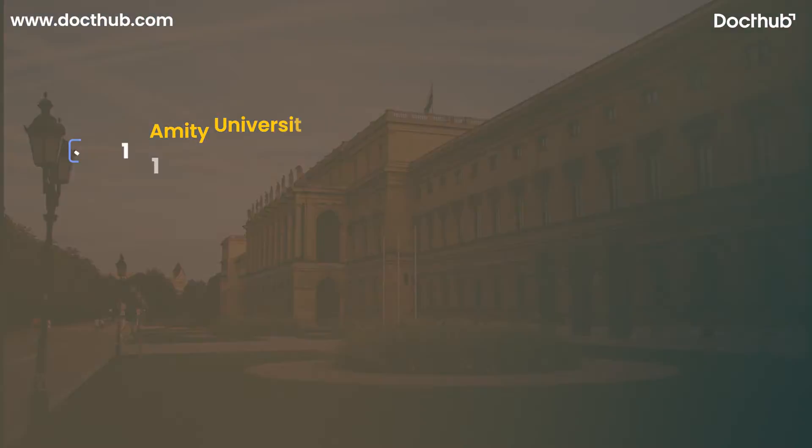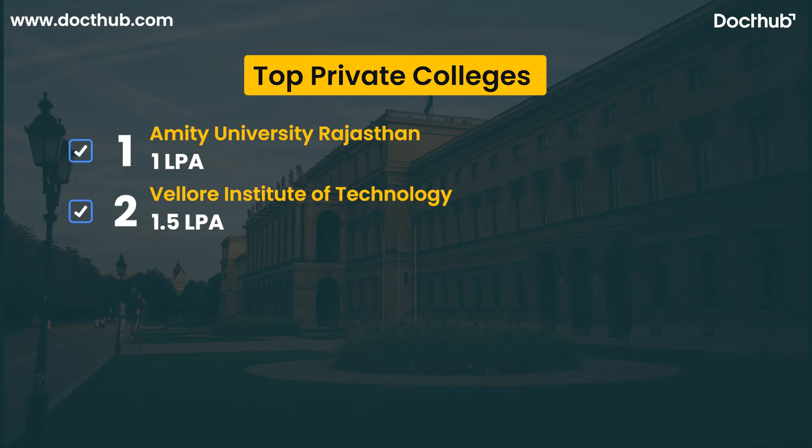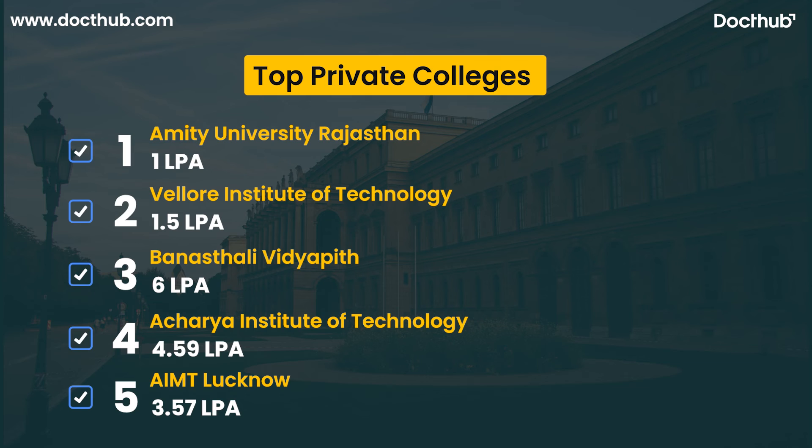Now we will discuss about private colleges for biotechnology with their annual fees. The first is Amity University Rajasthan, with an annual fee of 1,00,000 per annum. Second is Vellore Institute of Technology, with an annual fee of 1,50,000 per annum. Third is Banasthali Vidyapith, with an annual fee of 6,00,000 per annum. Fourth is Acharya Institute of Technology Bangalore, with an annual fee of 4,59,000 per annum. Fifth is AIMT Lucknow, with an annual fee of 3,57,000 per annum.